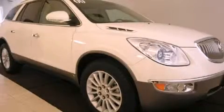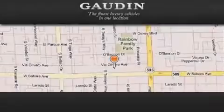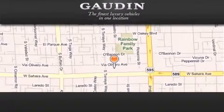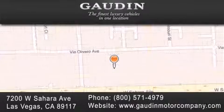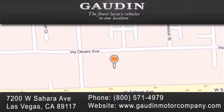Please call today to reserve this vehicle for a test drive. Gowden Motor Company is located at 7200 West Sahara Avenue in Las Vegas. Our goal is to exceed all of your expectations to ensure that you'll return for future visits.